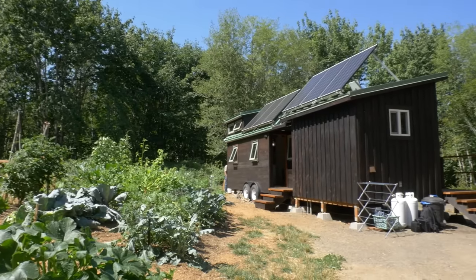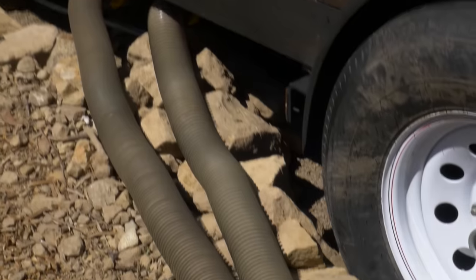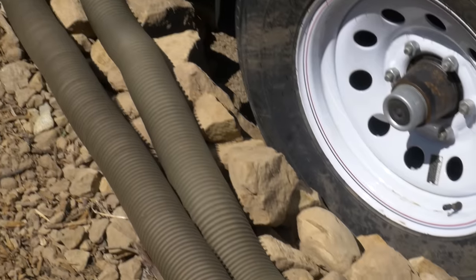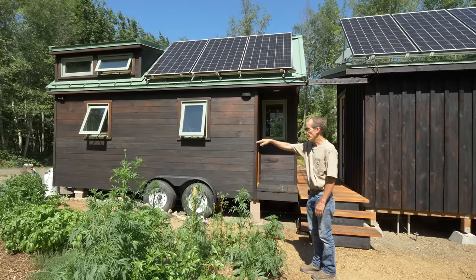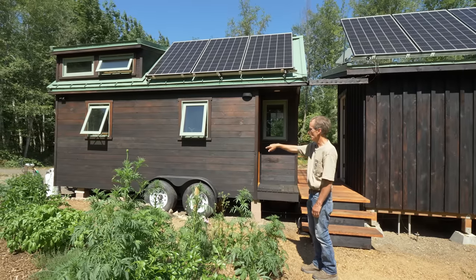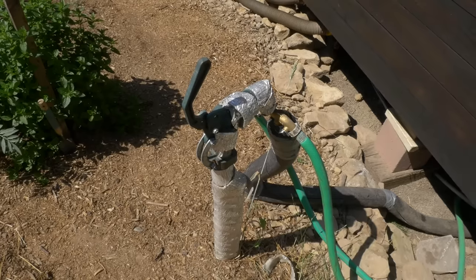For wastewater, I have both black and gray water going into my septic system. It enters into a pipe and then goes down the hill to where the septic is. The water system runs from the tank down, and then I have a hose that's insulated for winter freeze that goes to the tiny house.